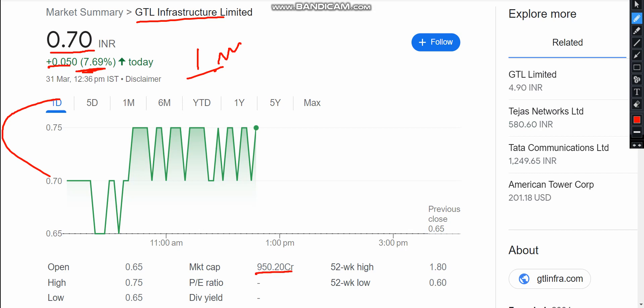The market cap is below 950 crore to 1000 crore. Today, the previous closing point of 65 has acted as an over-support for the stock, and that has got a good bounce back and pullback.